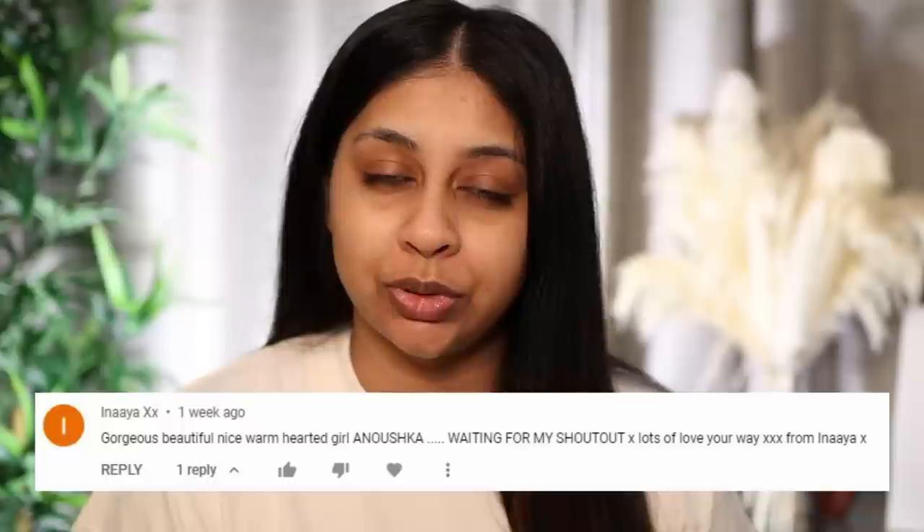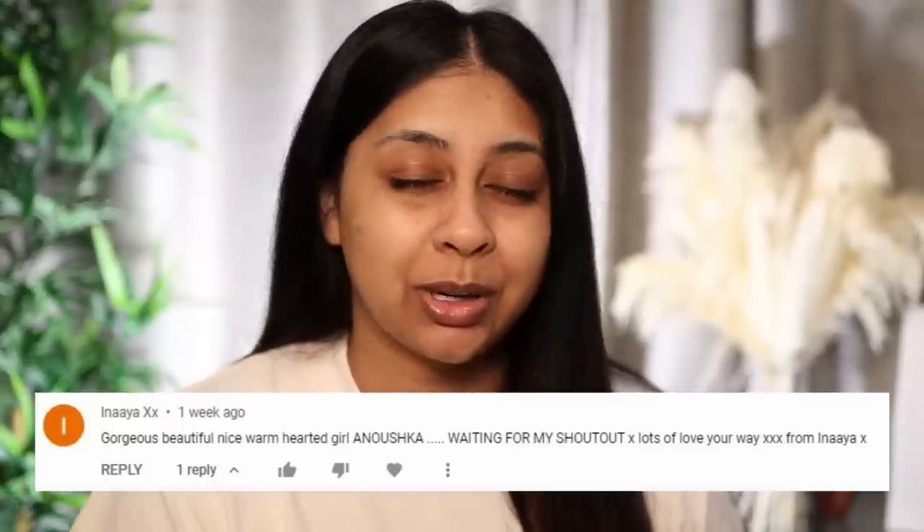Hi, welcome back to a new video. If you're new here, my name is Anushka. Today I'm going to be trying some products I've been dying to try — ones I've had sitting in my drawers for a while. Today's post notification shoutout goes to Inaya XX, thank you so much for all the love and your really sweet comment. If you want to get one next time, subscribe, press the bell button, and let me know in the comments below when you've done so.